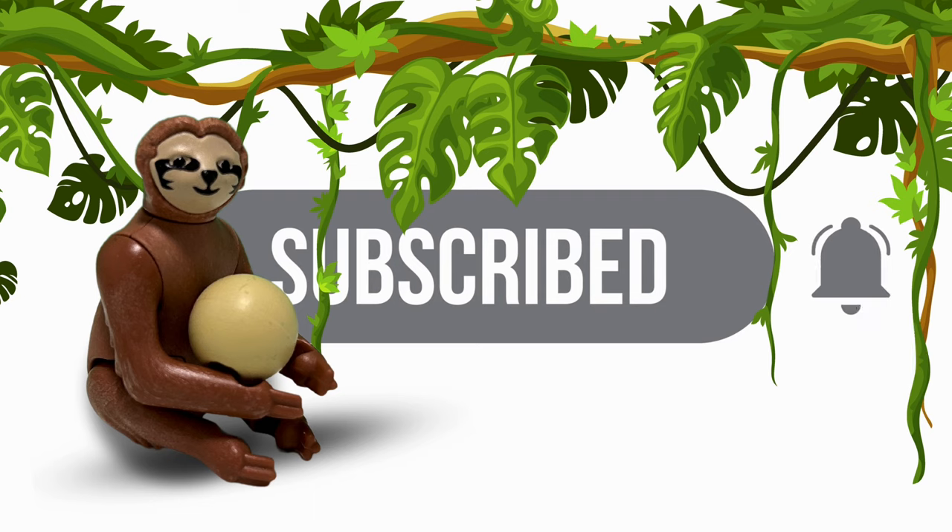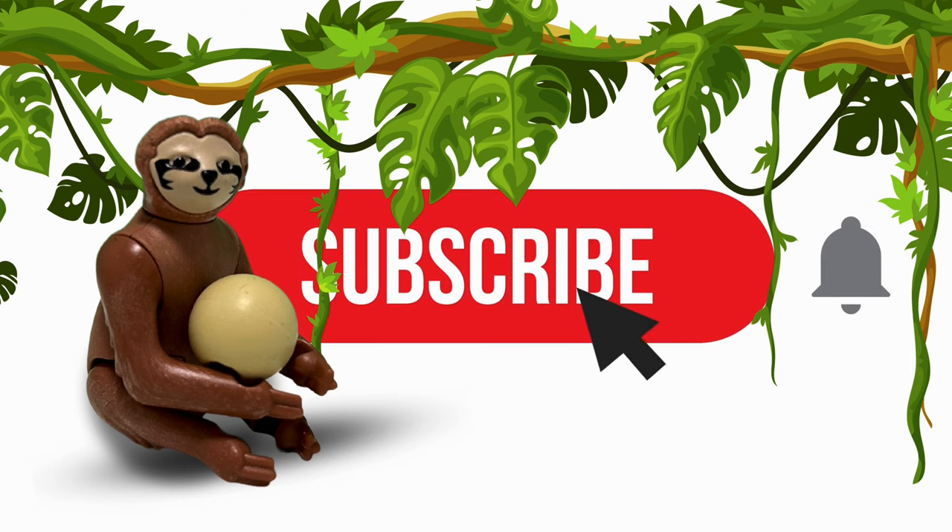Don't forget to hit the like button and subscribe to our channel for more fun and exciting Playmobil adventures.